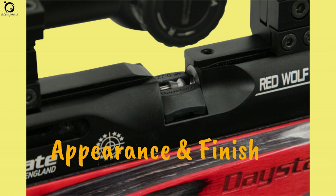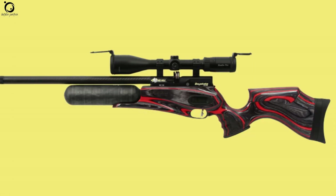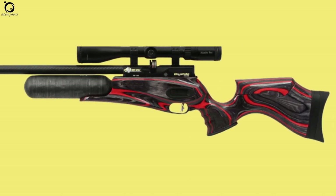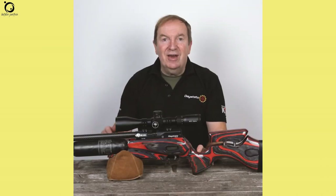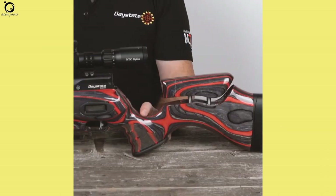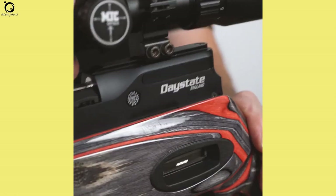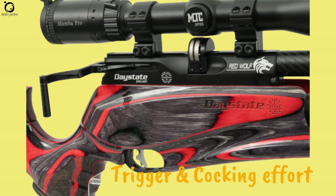Appearance and finish: The Redwolf is one of the most spectacular rigs on the market. Thanks to its laminate stock with the red-black shade, it sports a flawless finish that makes it eye-catching. The stock also comes in a blue-black shade with a glossy finish. You can also find the Safari version, which typically features a rough surface, or the classic walnut stock.